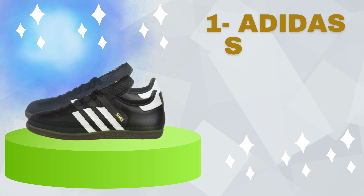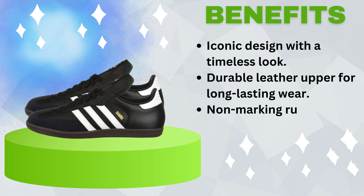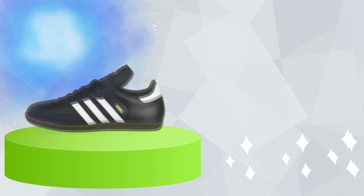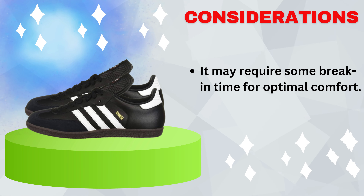Number 1: Adidas Samba Classic Sneakers. Benefits include an iconic design with a timeless look, durable leather upper for long-lasting wear, and a non-marking rubber outsole for excellent traction. Consideration: it may require some break-in time for optimal comfort.